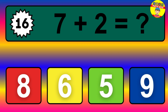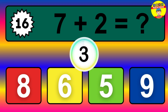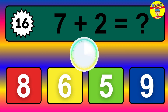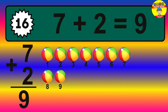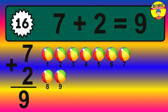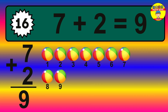Question 16. 7 plus 2 equals what? The answer is 7 plus 2 is 9. Let's count it: 1, 2, 3, 4, 5, 6, 7, 8, 9.